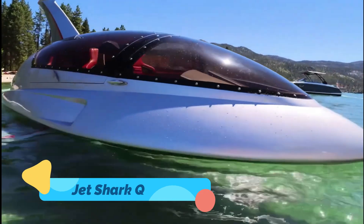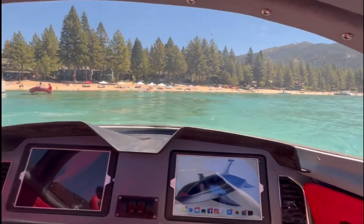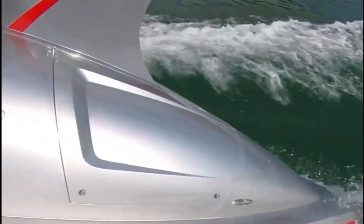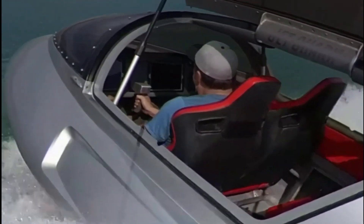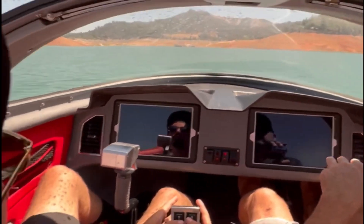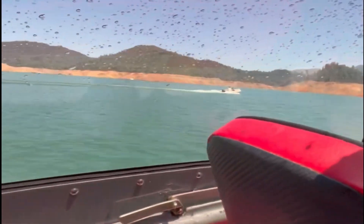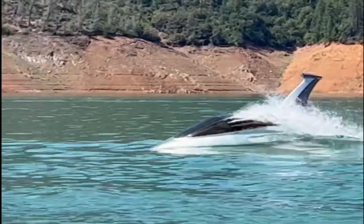Jet Shark Q. The Jet Shark Q is a hybrid watercraft that blends the excitement of high-speed boating with the thrill of semi-submersible diving. Inspired by the streamlined design of marine predators, this powerful machine can race across the water's surface at impressive speeds and briefly dive below the waves, creating a dynamic, roller coaster-like experience.